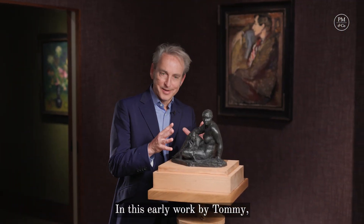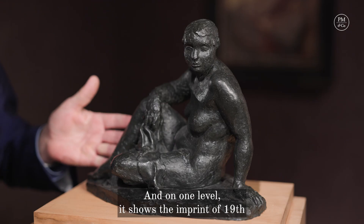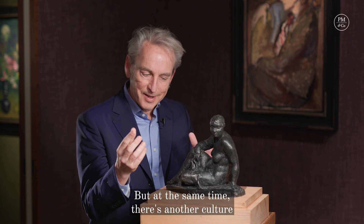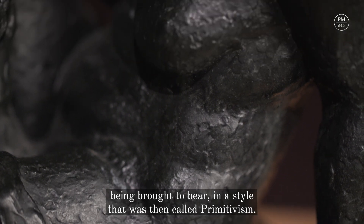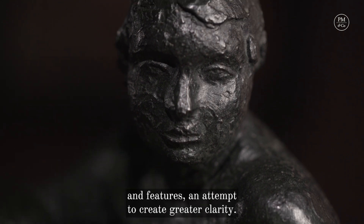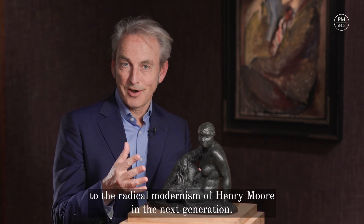In this early work by Tommy, you can see him channeling the influence of Frank Dobson. On one level it shows the imprint of 19th century naturalist, realist sculpture — you can work out what's going on very clearly. But at the same time, there's another culture being brought to bear in a style that was then called primitivism. You see it particularly in the face, the bold lines and features, an attempt to create greater clarity. And there's only a hop, skip and a jump from here to the radical modernism of Henry Moore in the next generation.